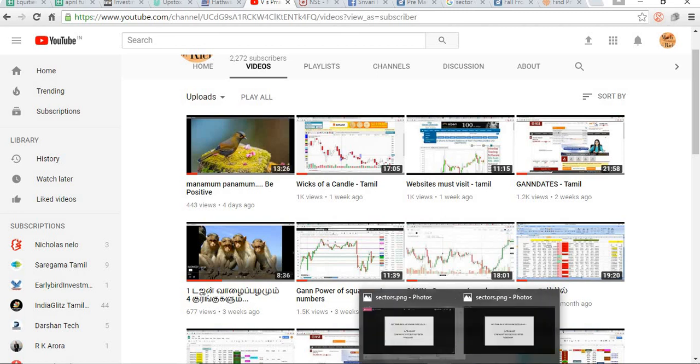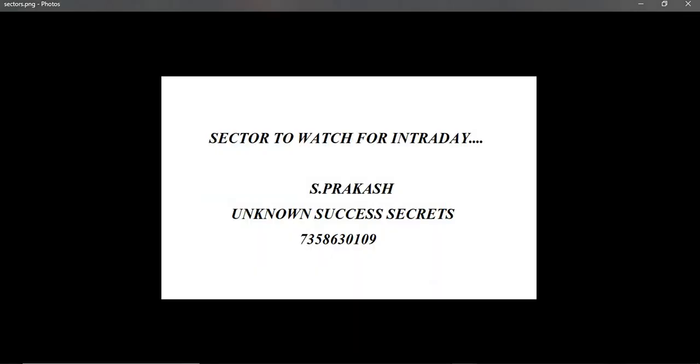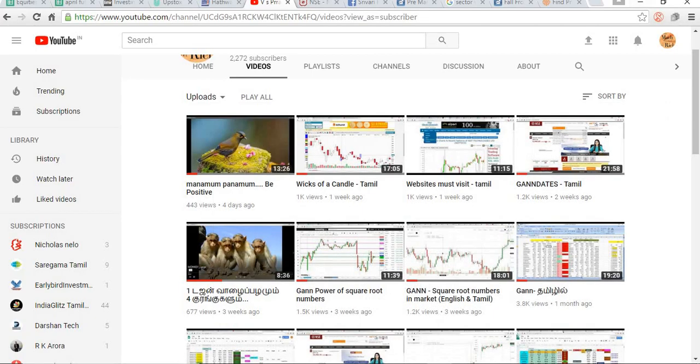In this video, we are going to see how to select a stock for intraday with the help of sectors. One of the main problems we face is that we are not analyzing things in the market properly. We watch the market based on individual stocks, not based on sectors or other broader factors. Try to understand when a stock is moving up.